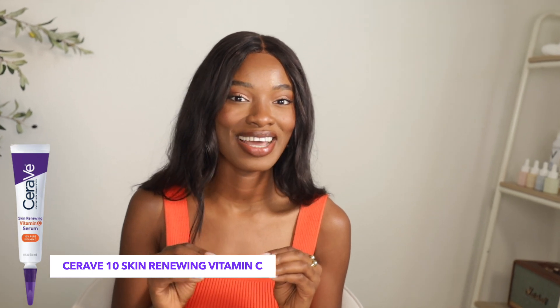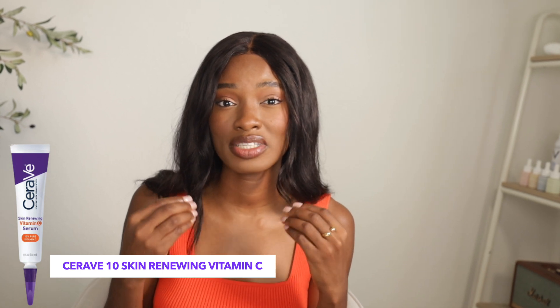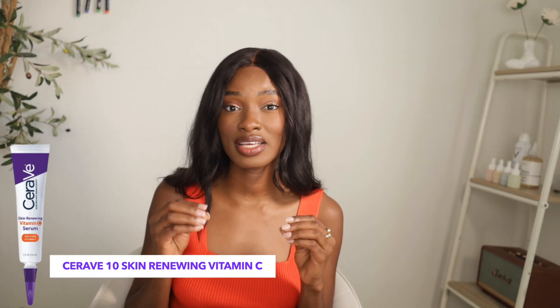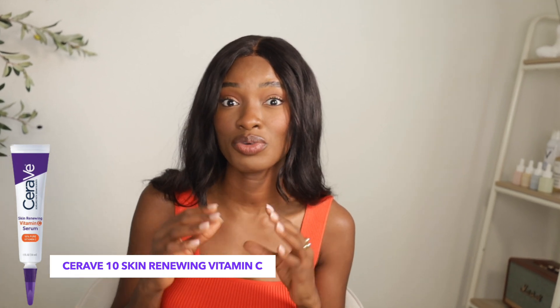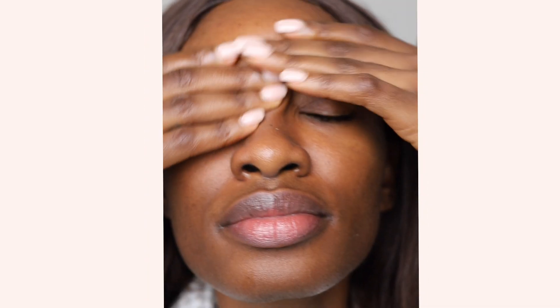The product I recommend for dry skin is CeraVe's 10% vitamin C serum. This is lovely for dry skin because it has three ceramides — ceramide NP, AP, and EOP — which are naturally found in the skin. Ceramides are pretty much what holds your skin cells together, and without them microorganisms can get in and your skin suffers. It also has hyaluronic acid to add hydration, glycerin as a humectant, and dimethicone as an occlusive to help seal that moisture in. Plus it's very budget-friendly.